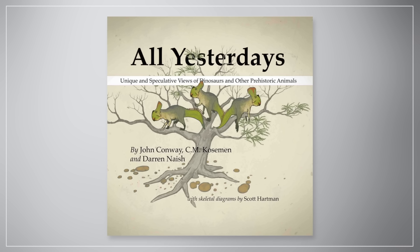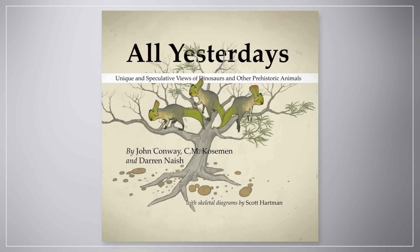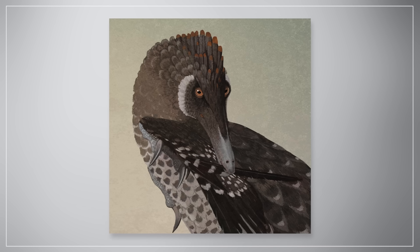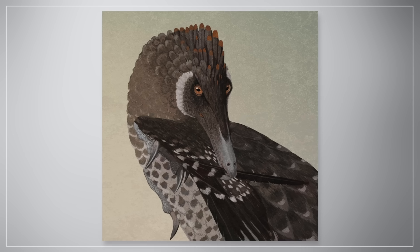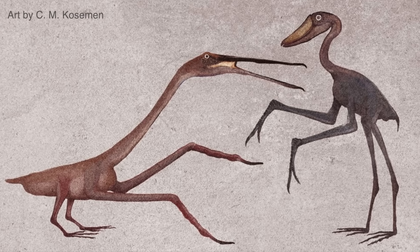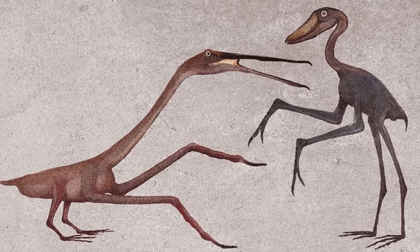"All Todays" is a section in the larger 2012 art book All Yesterdays, dreamed up not just by C.M. Kozumann, but Darren Naish — a renowned zoologist, paleontologist, and author — and John Conway, an immensely talented paleo-artist. These three are incredible creators, and I have links to where you can follow and support them in this video's description. Their "All Todays" thought experiment of how imaginary future scientists might grossly misinterpret the animals we're familiar with is worth looking at further.